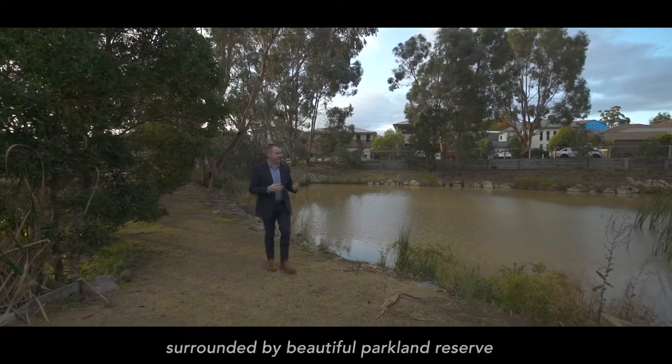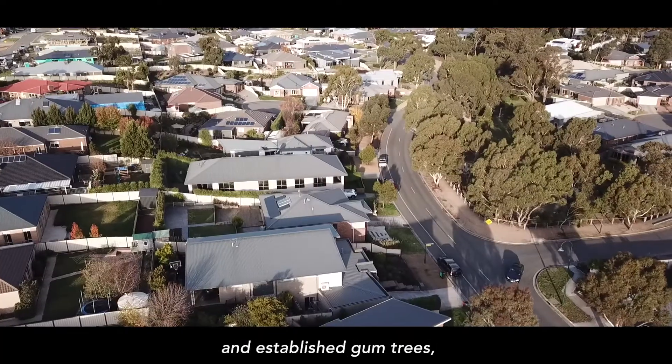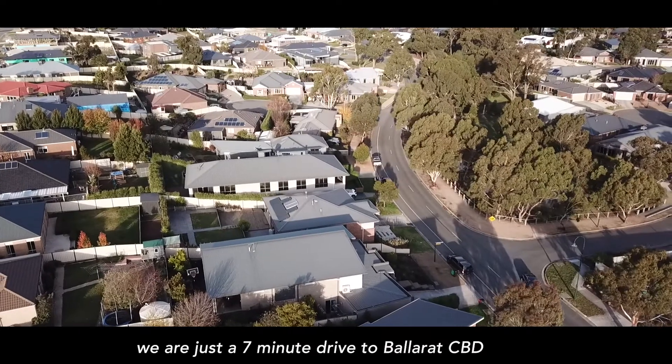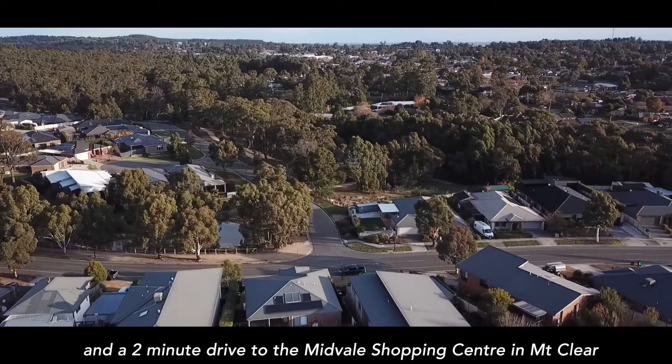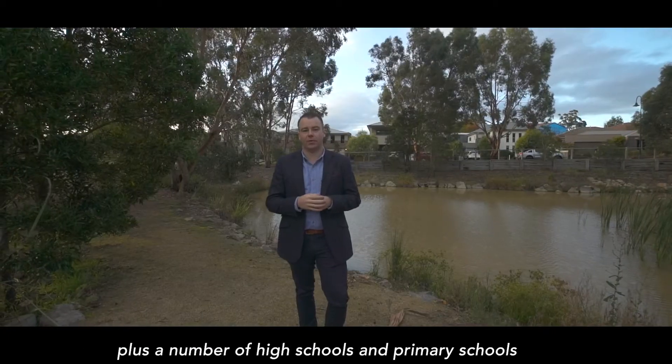The location here is outstanding, surrounded by beautiful Parkland Reserve and the established gum trees here. We're just a seven minute drive away from the Ballarat CBD and a two minute drive to the Midvale Shopping Centre in Mount Clear, plus a number of high school and primary schools.